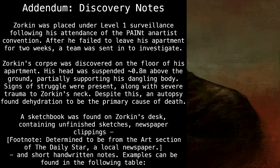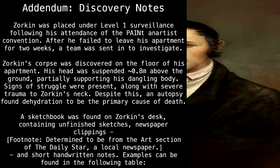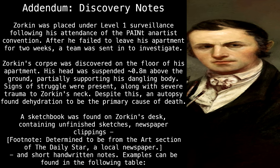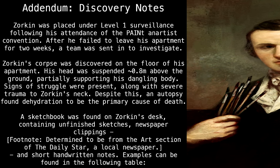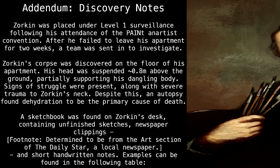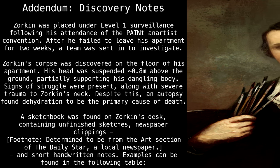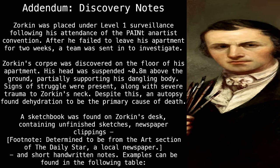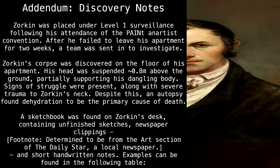Addendum. Discovery Notes. Zorkin was placed under level 1 surveillance following his attendance of the Paint and Artist Convention. After he failed to leave his apartment for two weeks, a team was sent in to investigate. Zorkin's corpse was discovered on the floor of his apartment. His head was suspended approximately 0.8 meters above the ground, partially supporting his dangling body. Signs of struggle were present, along with severe trauma to Zorkin's neck. Despite this, an autopsy found dehydration to be the primary cause of death.